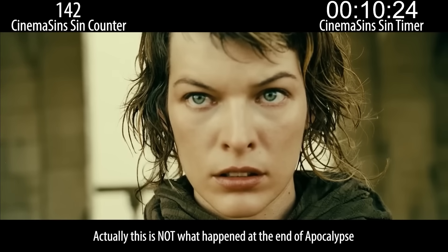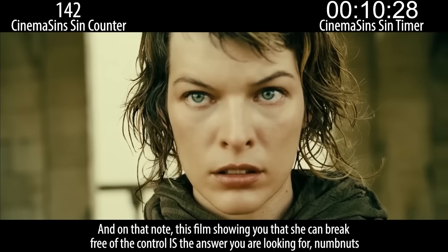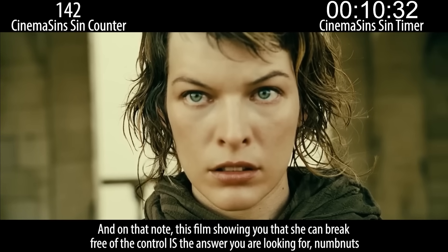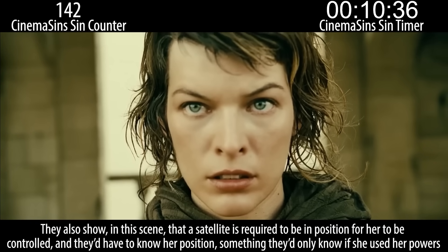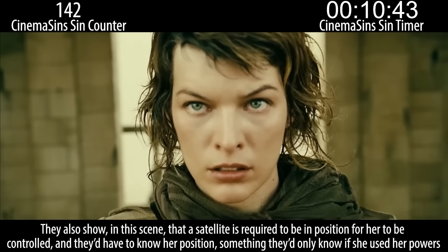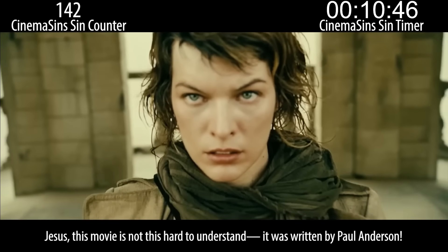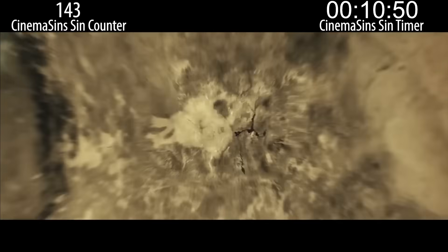Actually, this is not what happened at the end of Apocalypse — they allowed her to escape purposefully. And on that note, this film showing you that she can break free of the control is the answer you are looking for. They also show in this scene that a satellite is required to be in position for her to be controlled, and they'd have to know her position — something they'd only know if she used her powers. Jesus, this movie is not this hard to understand. It was written by Paul Anderson. Never mind.